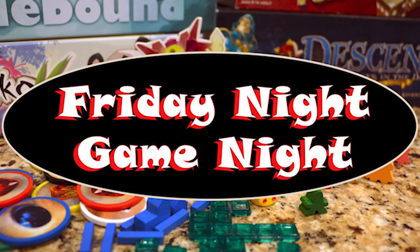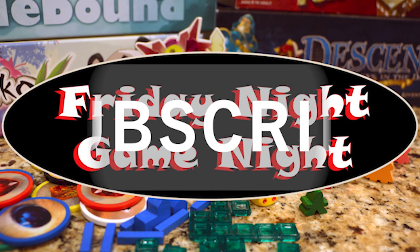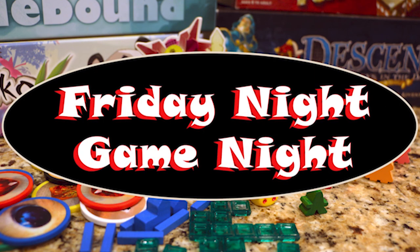Thanks for watching today's Friday Night Game Night. We hope you liked this video, and please subscribe to our channel if you'd like to see more board gaming content. Click the bell icon to turn on notifications so that you will never miss a Friday Night Game Night. We hope you play some great games this weekend, and we'll see you next Friday.